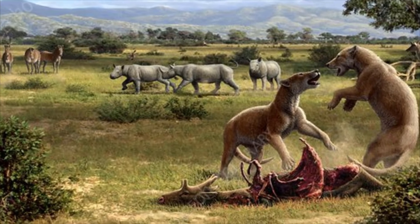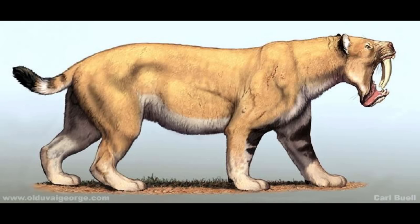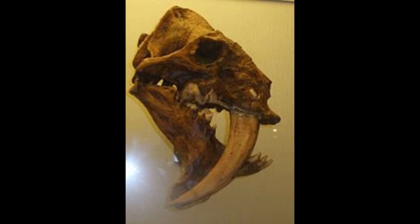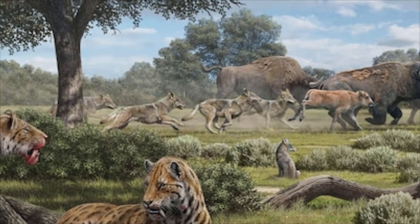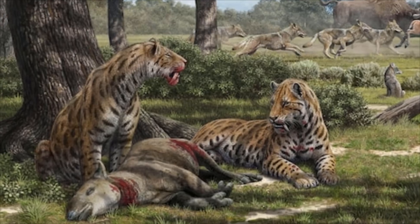All this competition was eventually too much for many species. By the late Miocene, around nine million years ago, several different groups including the Barbourofelids had gone extinct. Going into the Pliocene, the saber-toothed cats would continue to refine their abilities as predators and adapt into different forms.